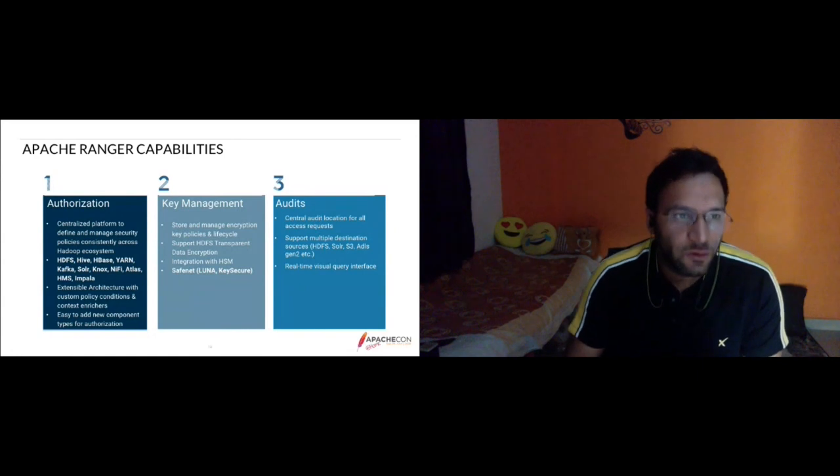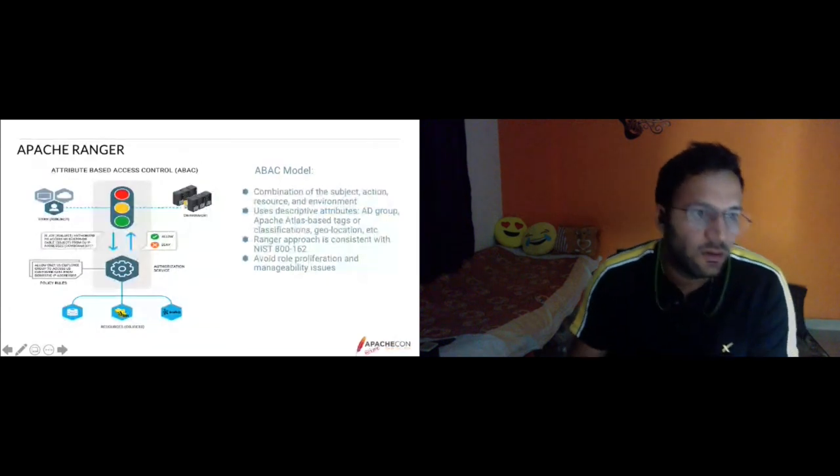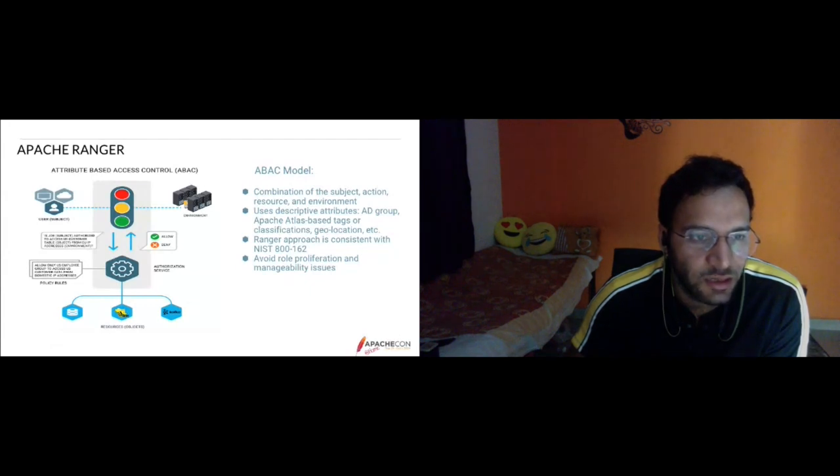Apache Ranger follows attribute-based access control. A request is a combination of subject, action, resources, and environment. For example, if user ZO is the subject and attempts to access the US customer table from an EU address, the authorization service checks the policy rule: allow only US employee group to access US customer data from a domestic IP address. Based on those policy rules, the request can be allowed or denied.